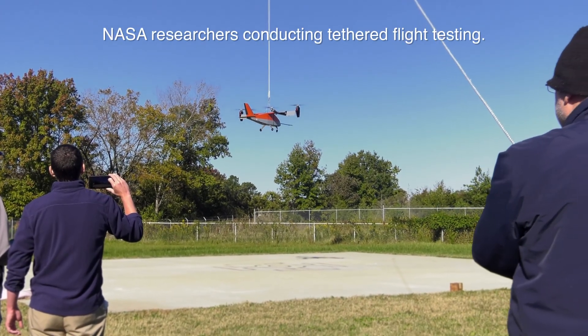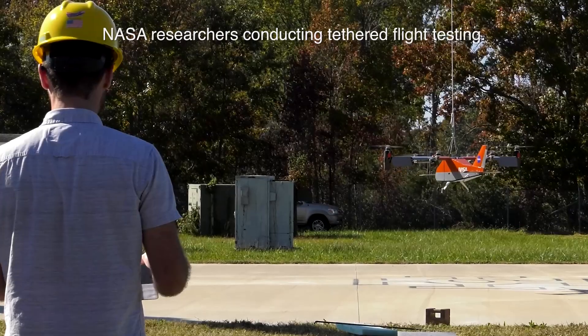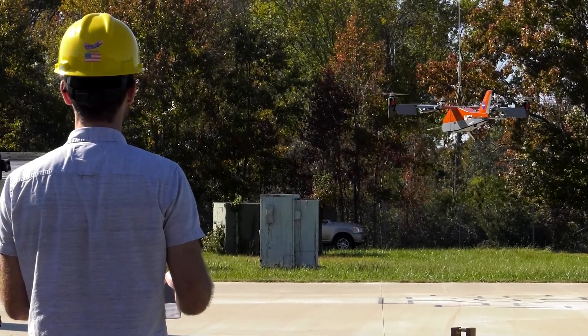One of NASA's missions is to advance U.S. leadership in aeronautics. Part of that is performing high-risk flight research that may not necessarily be something that's so easy to perform in industry or academia.